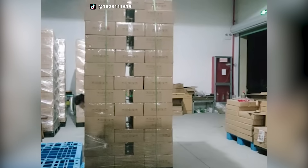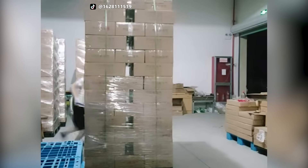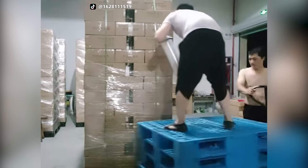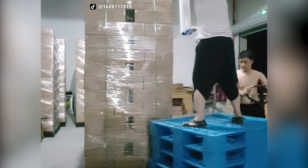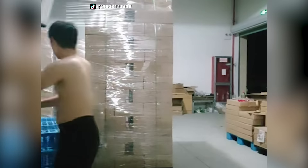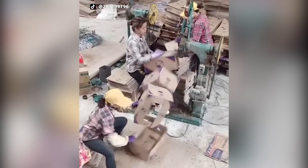Look at the method these workers used to wrap this shipment with a lot less effort. Here you have the perfect technique to pack 5 boxes together in a comfortable way.